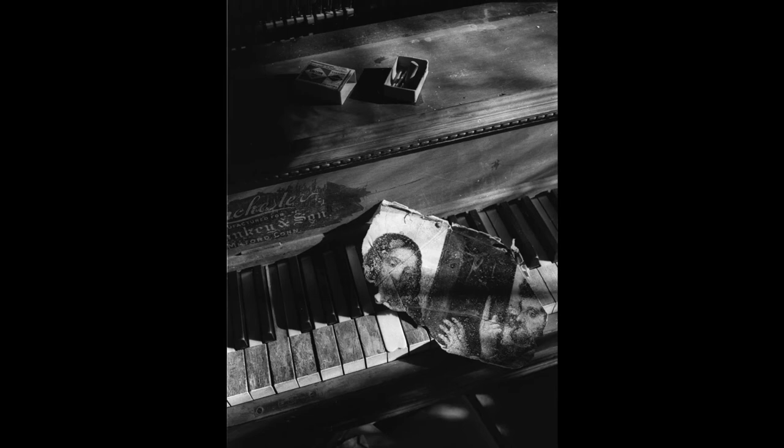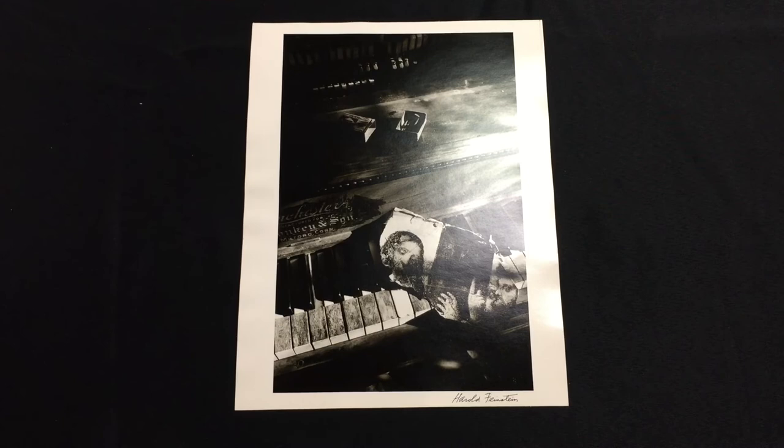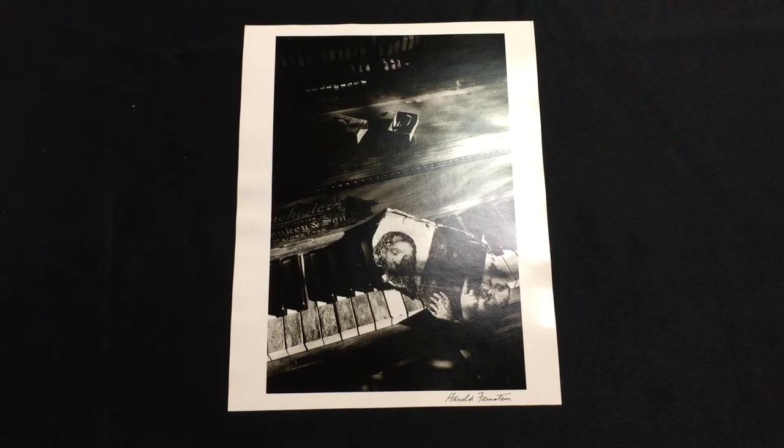Still, even here, he's clearly a master when photographing the objects of everyday life. To end on Harold in his own words, he did once say about taking these types of still life images — and I quote — [quote not captured in transcript]. And I think that's a beautiful note to end on, and we'll leave it there.